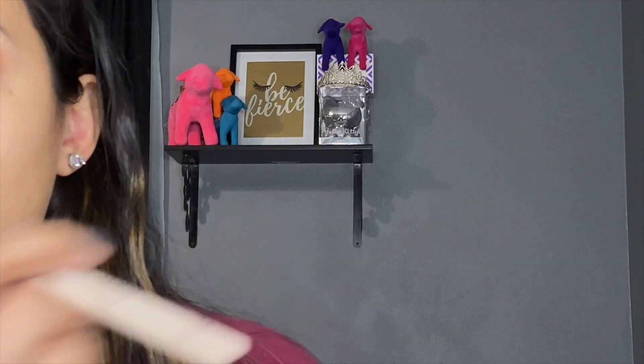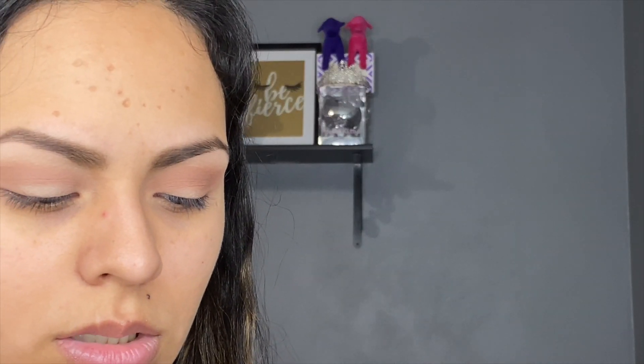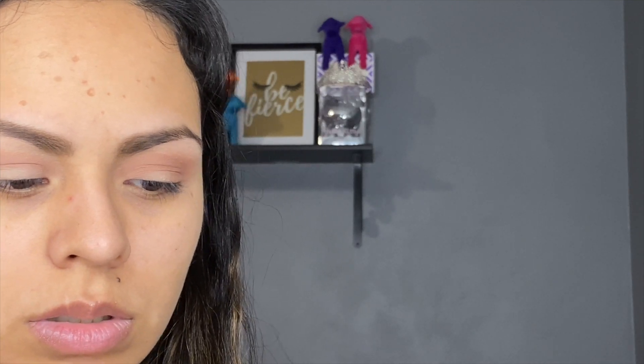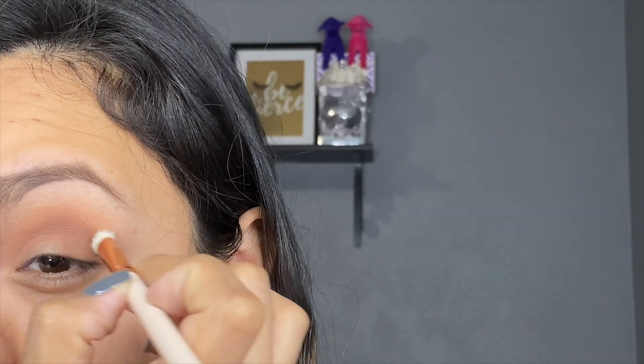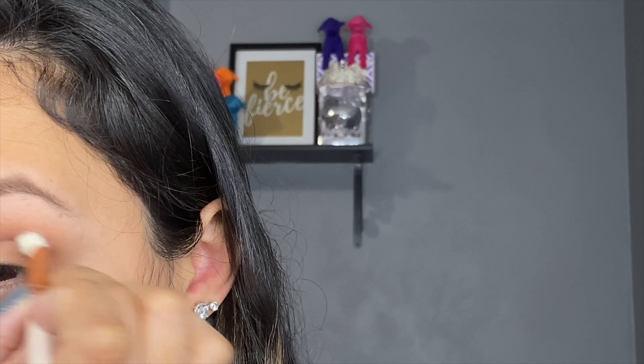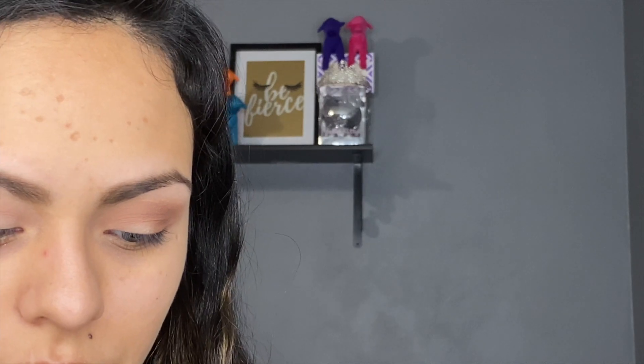I'm going to go in with the E16 brush, which is just a little bit smaller. We're going to use Crackon — this is more of a cool-toned brown — and we're just going to use that to deepen up the outer corner and then bring it into the crease a little bit. It looks a little bit washed out on camera but it's definitely more intense in person.